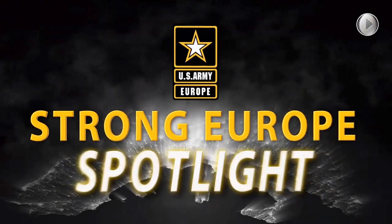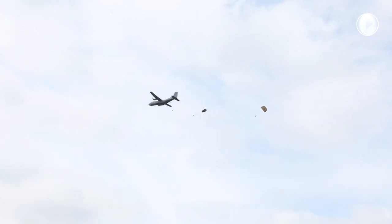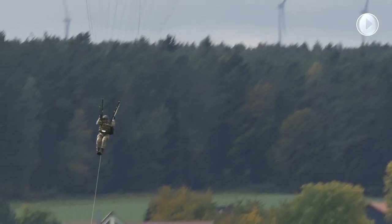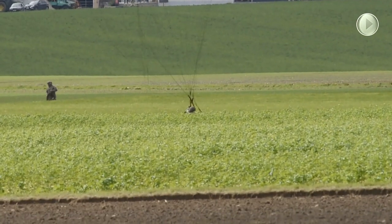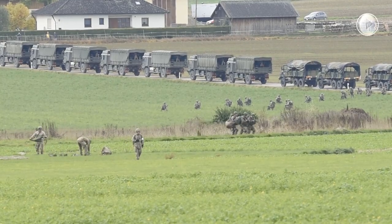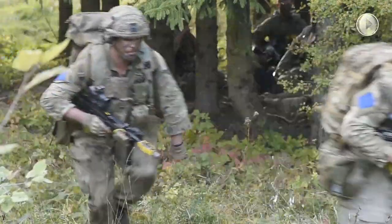And now, for your Strong Europe Spotlight. Swift Response 17. Two brigades took four different aircraft types with six different parachute systems as 7,000 troops from ten different nations descended on Hohenfels' training area for a two-week exercise practicing airborne operations.